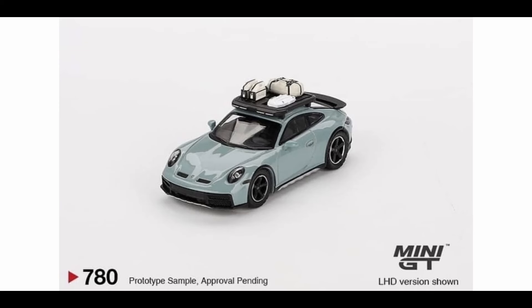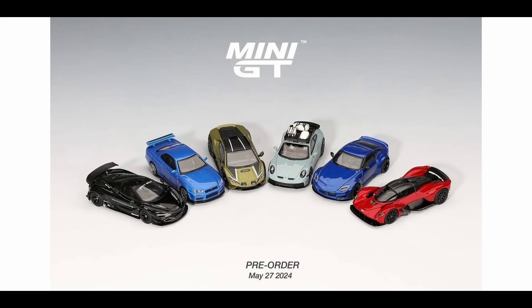Next up, this one I will buy — and this is the only one I have actually pre-ordered in this wave — the Porsche 911 Dakar. This looks amazing. We've got the accessories here, the roof rack. It's also nice and I love the colorway. That is amazing.